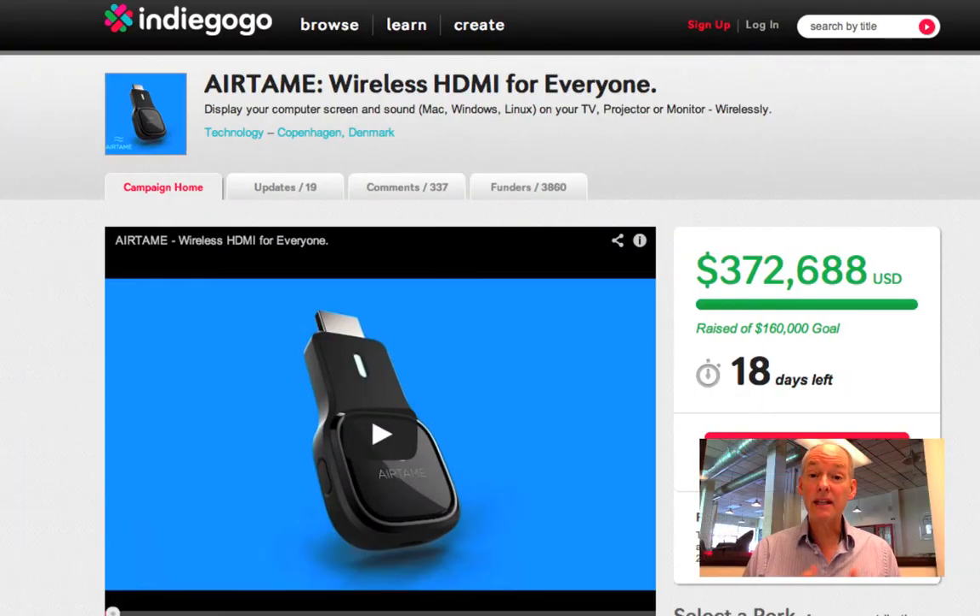Moving on to a campaign that I consulted on: Airtame, Wireless HDMI for Everyone. What this does is it allows you to take a picture that's on your computer and put it on your TV. They've raised $372,000 out of a $160,000 goal — a wildly successful campaign. Why did it work?